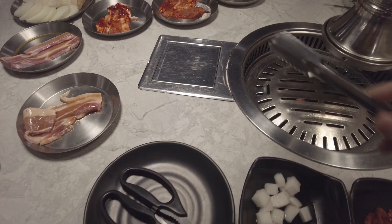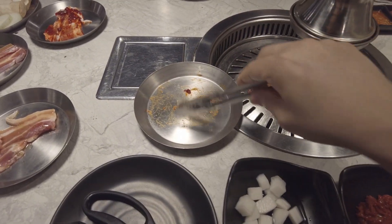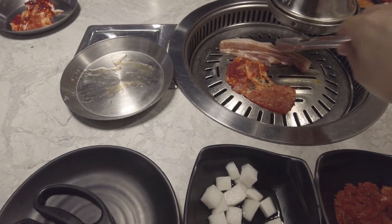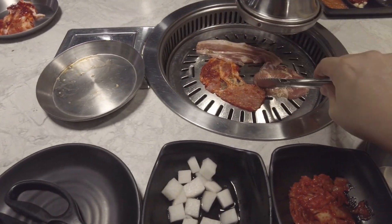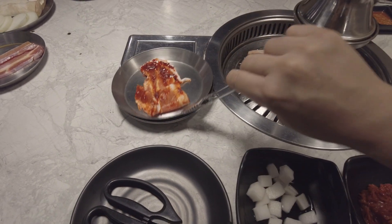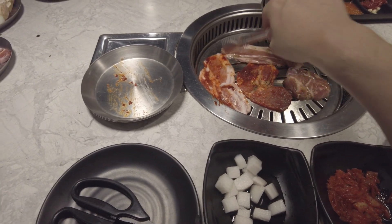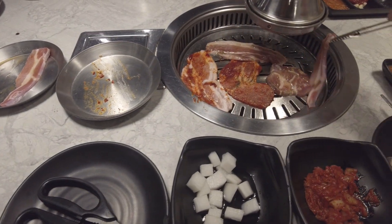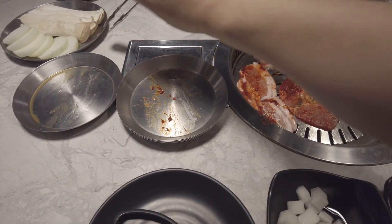They do give you two sets of tongs, and the plates being on stainless dishes seems pretty hygienic. Also these dishes stack up very easily and don't take up too much space. They have a whole bunch of marinated meats — some marinated with soy sauce, some with a red chili sauce, and some pork belly.